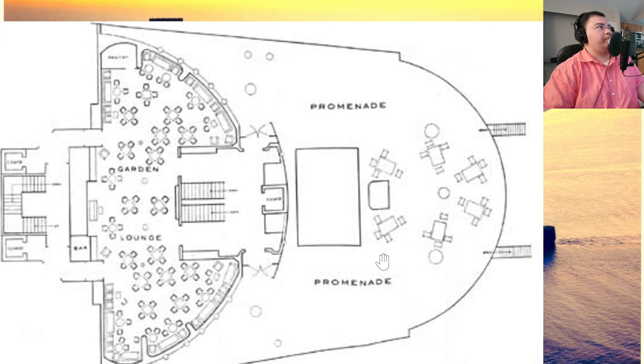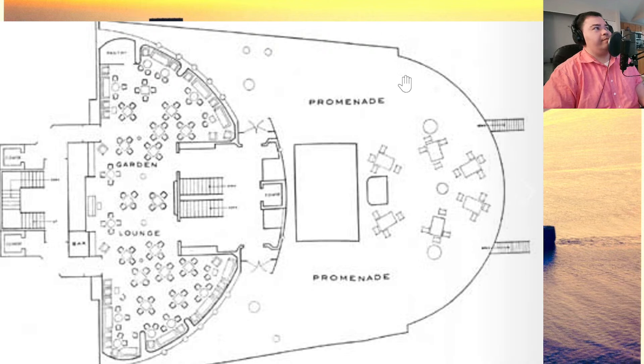For those of you that may not know, the Queen Mary is divided into three classes. Third class is at the forward end of the ship. Second class is at the stern of the ship. And first class is what we call midships, right in the middle of the ship. First class definitely got the best riding, less noise, less vibration — right in the middle.